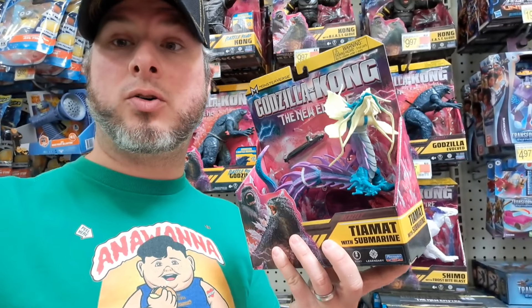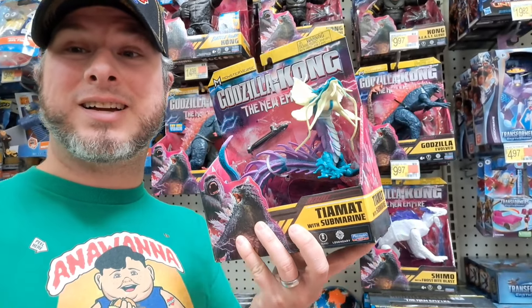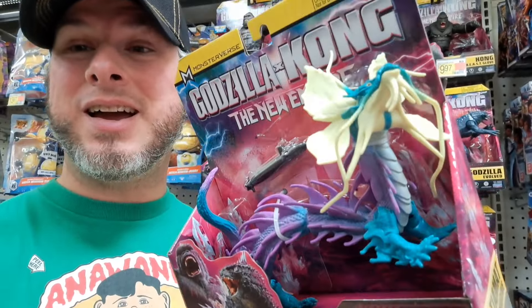Welcome back to Collector's Conquest. Got some brand new Godzilla X Kong toys at Walmart. Let's check them out.